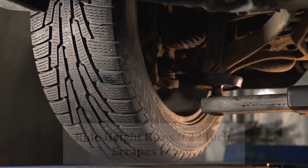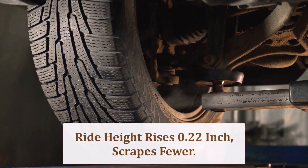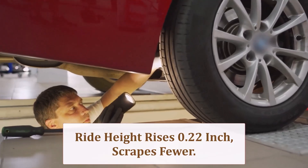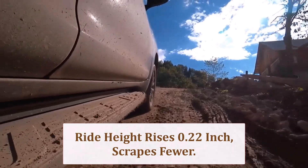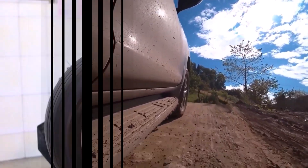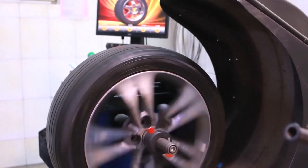Diameter increases 0.43 inch, translating to about 0.22 inch of extra axle height. It sounds trivial, yet that sliver lets skid plates skim over taller speed bumps and helps front valances survive steep ferry ramps or rocky trail entry points.